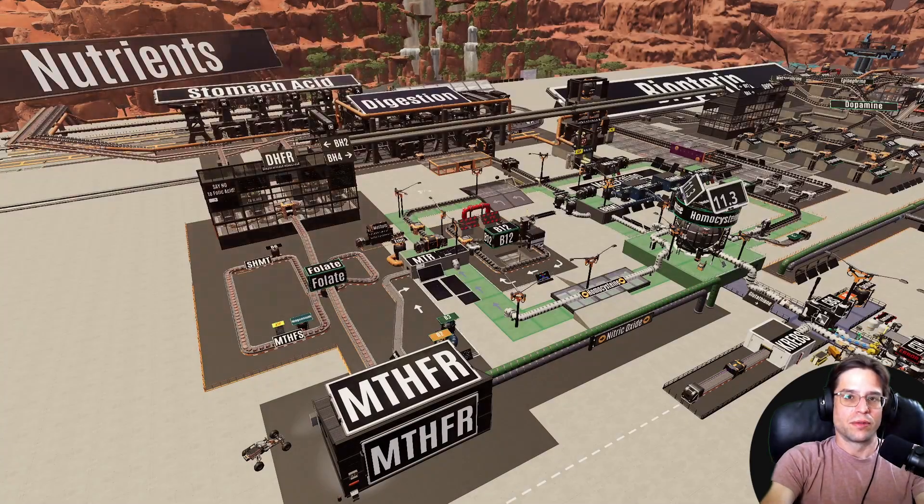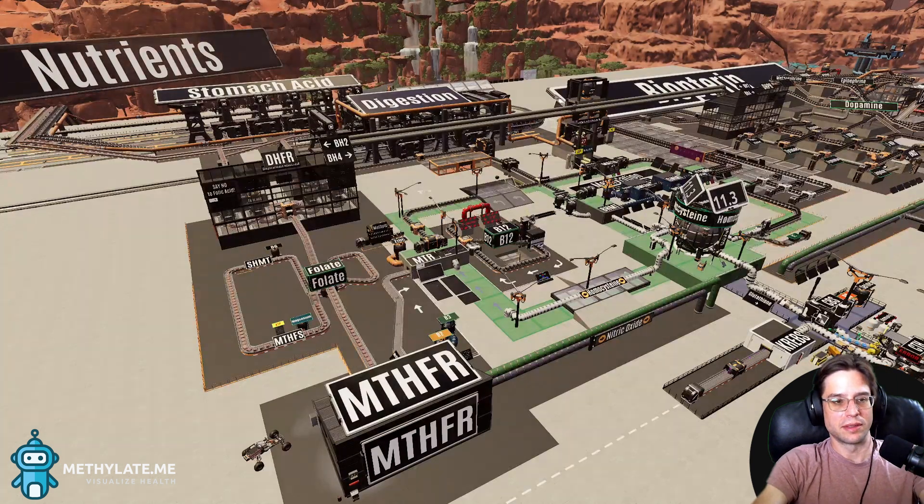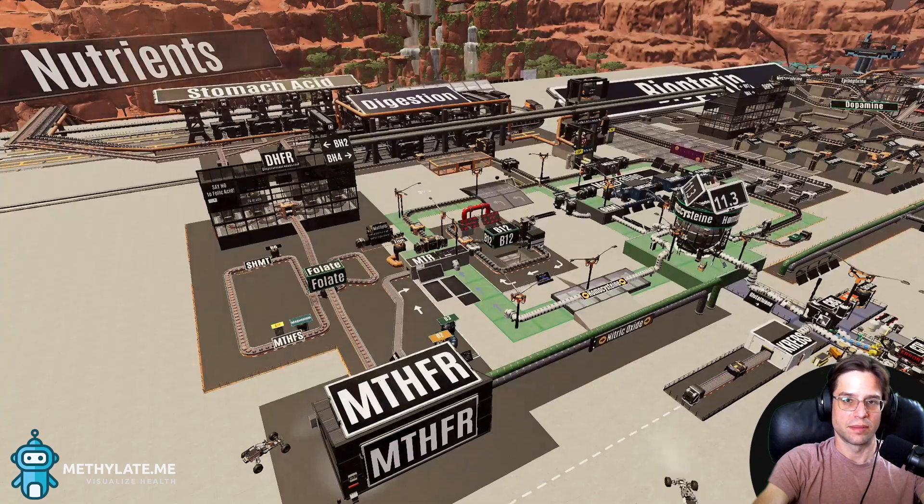Hey guys, I'm going to try to do a real quick overview of MTHFR and what methyls do. I'm going to try to keep this real short. You might have to go watch some of my other videos to understand a little bit more, but as you watch some of these it'll start making a bit more sense.